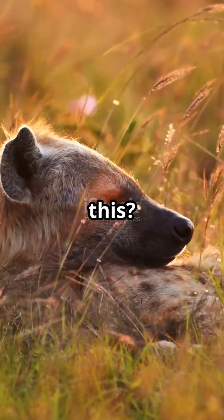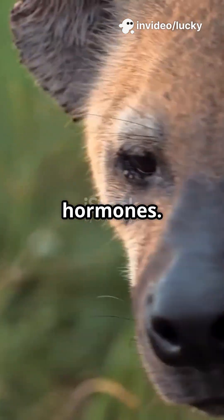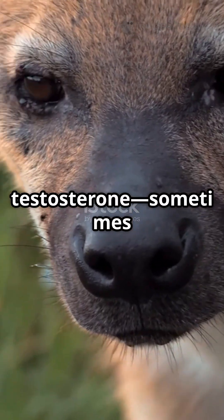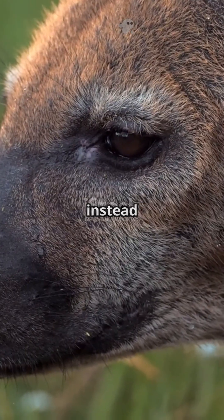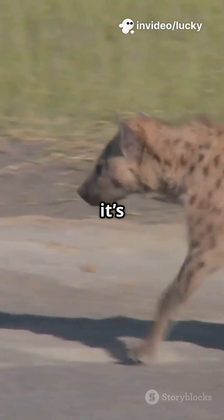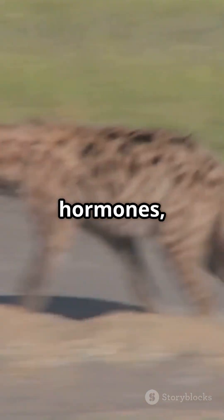So why do female hyenas have this? What could possibly be the advantage of such a unique adaptation? The answer lies in their hormones. Female hyenas have incredibly high levels of testosterone — sometimes even higher than the males. This surge of hormones during development causes their bodies to form a pseudo-penis instead of a typical female organ. This means that from the outside, it's almost impossible to tell the difference between a male and a female hyena, making them one of the most unique mammals on the planet.